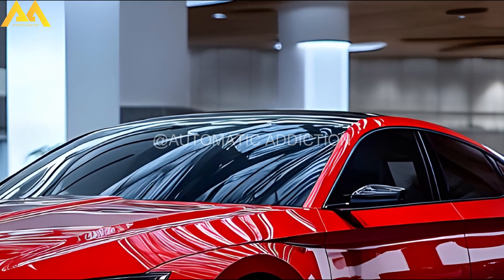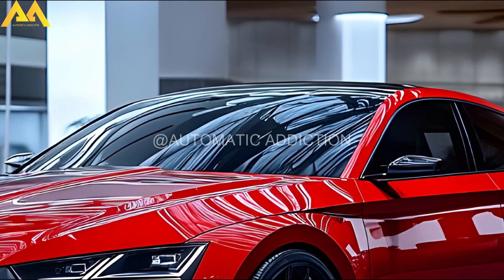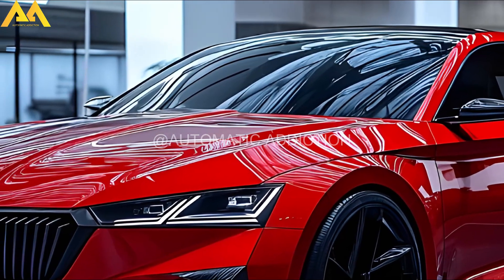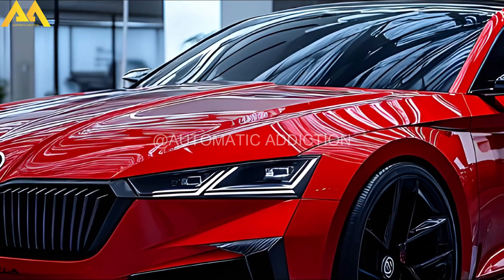Welcome back to the Automatic Addiction channel. The Skoda Superb is one of the few models from the Czech automaker that hasn't seen a hotter RS or VRS variant — until now.